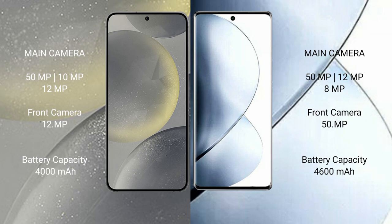Samsung Galaxy S24 has a 4000mAh battery with 25-watt fast charging support. Vivo V29 Pro has a 4600mAh battery with 80-watt fast charging support.